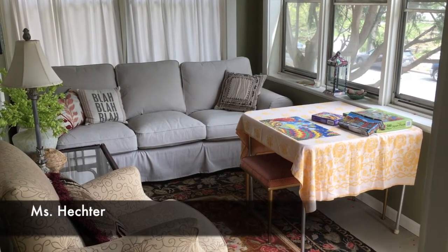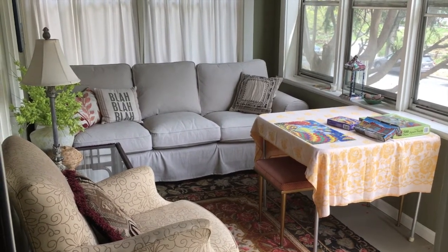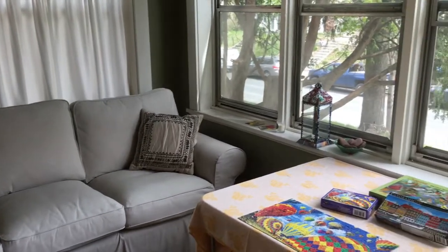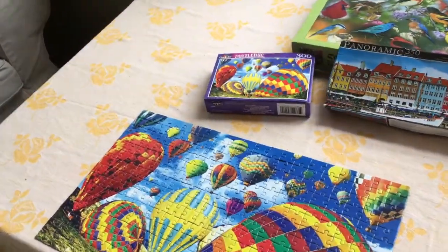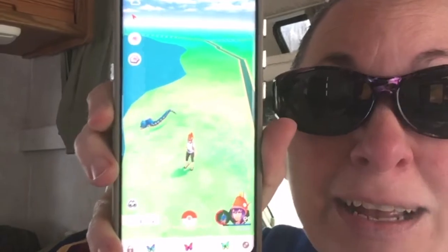Hi there everybody, this is Miss Hector and this is my front porch — it's a really comfortable room. When I'm not doing schoolwork I like to come down here and read a book, feel the nice breezes that blow in through the windows, and watch the world go by. I also like to do jigsaw puzzles — here's a puzzle I just finished a couple days ago. There was a challenge to let you know what teachers are doing when we're not in school, and this is what I've been doing a lot of — Pokemon Go. See you next week.